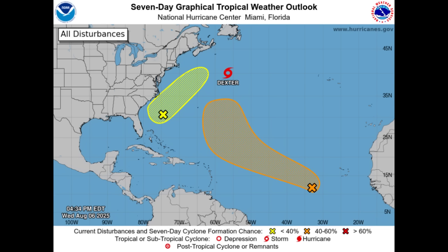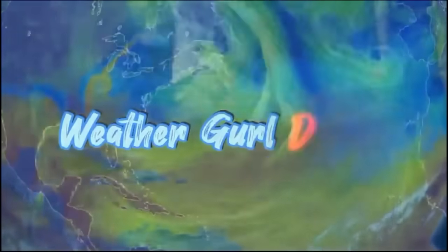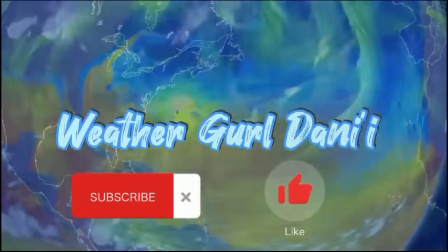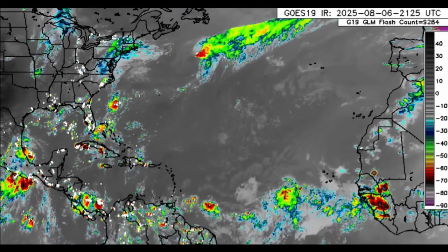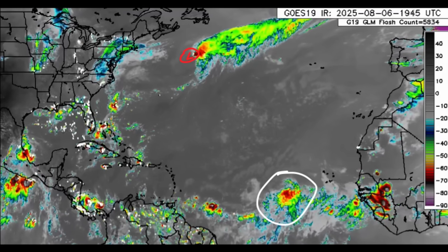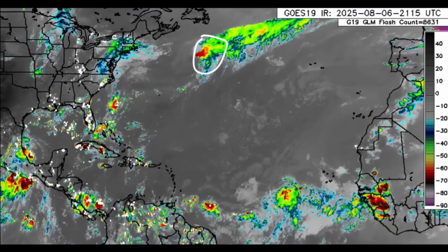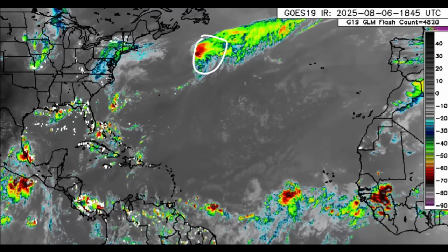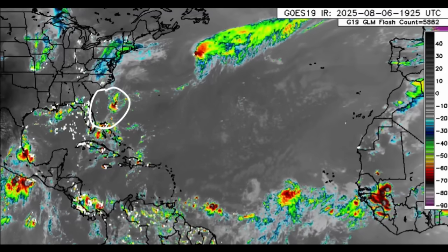So let's get into the details. Looking at the satellite imagery, we can definitely see what is going on. We've got our invest area out there. There's Dexter — pretty sheared tropical storm. Much of that convection is pretty much to the east of the center of the system. It's moving out, not a problem for anyone. And then that next area we are going to be watching over the course of the next couple of days — it may attempt to get itself together.